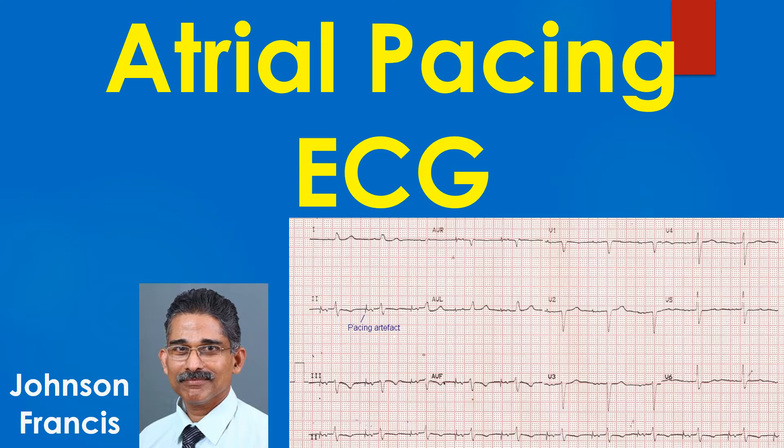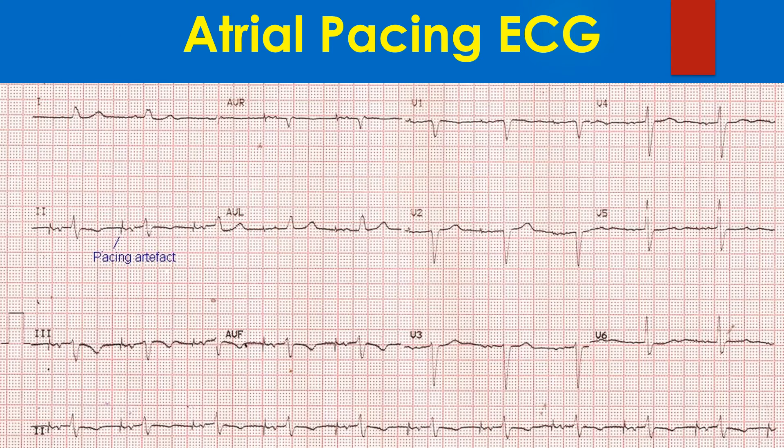PR interval is mildly prolonged. Paced P waves have a morphology different from normal P waves because of a different conduction sequence. Paced P waves can also be wider than normal P waves for the same reason.